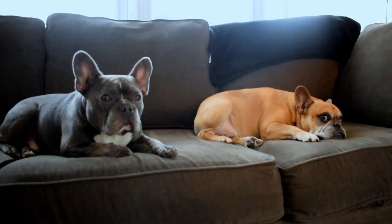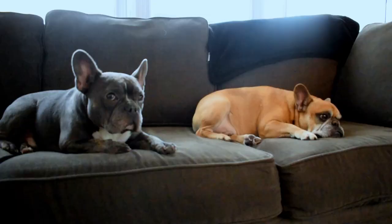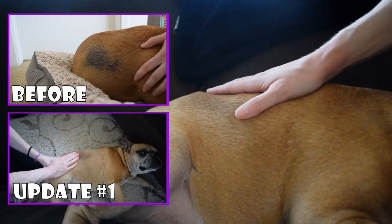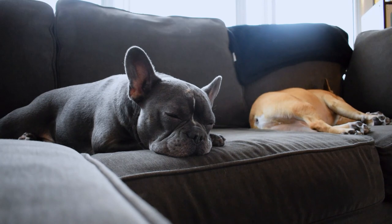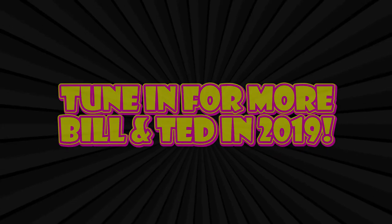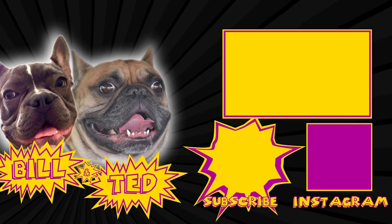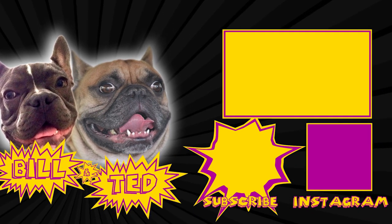I want to give you guys the third and final update on Ted's raw food diet journey. Fur has fully grown back in — if you recall, it was completely bare right here and black. Everything has been going really, really great and we're really excited with the progress. We appreciate everyone who stuck through this little raw food journey with us. We'll see you next time.